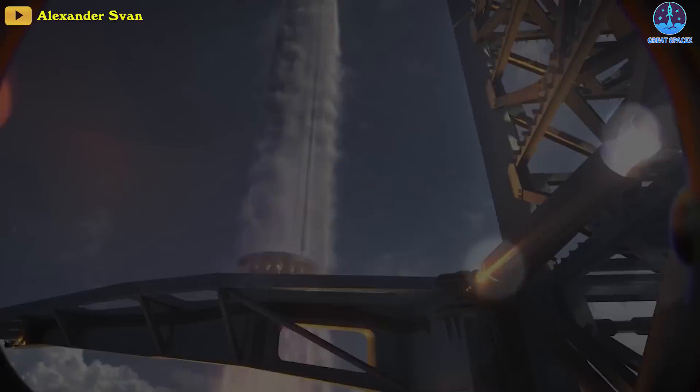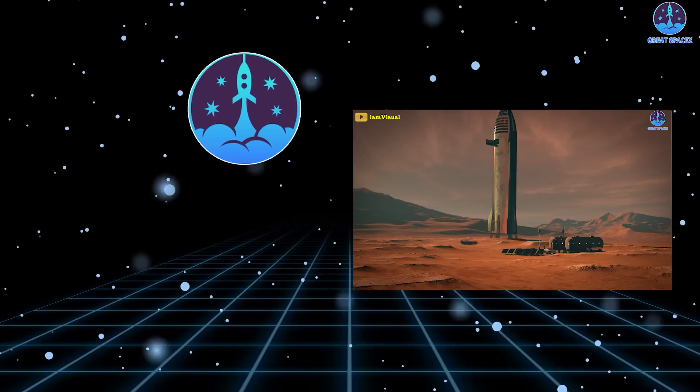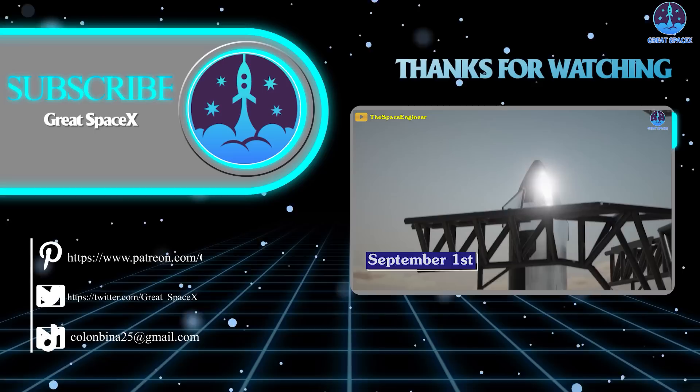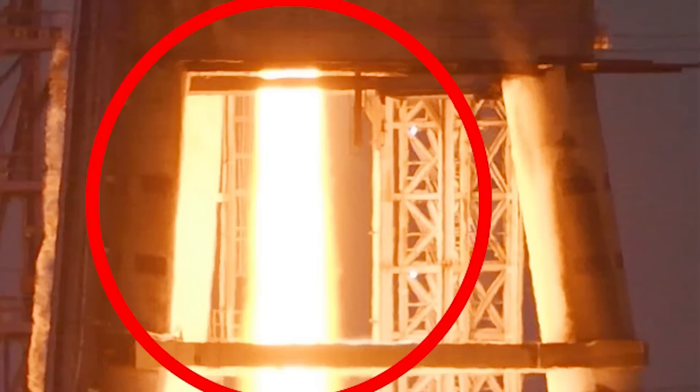With the first orbital test launch of Starship on the horizon, scientists are dreaming about what it might make possible — from trips to Neptune to planetary defense. Or as Musk puts it, it's really whatever you can imagine. Thank you so much for watching, and if you enjoy what we're doing, you can become a patron through our Patreon link in the description below. This is Kevin with GreatSpaceX, and my team and I will see you next time.